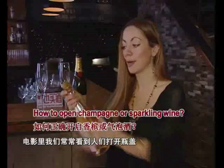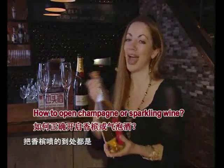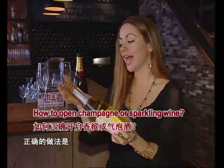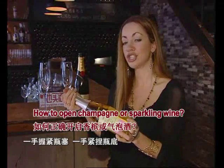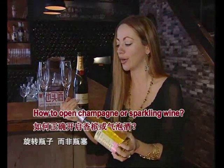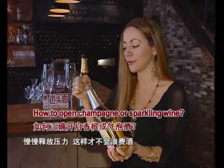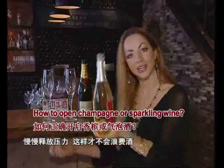Unlike the movies where you see people popping open the cork and it's spraying everywhere, that is not the way to do it. You're supposed to actually hold the bottle and the cork at the same time, turn the bottle not the cork, turn it slightly until you just feel the pressure and hold it on there so you don't actually waste any wine.